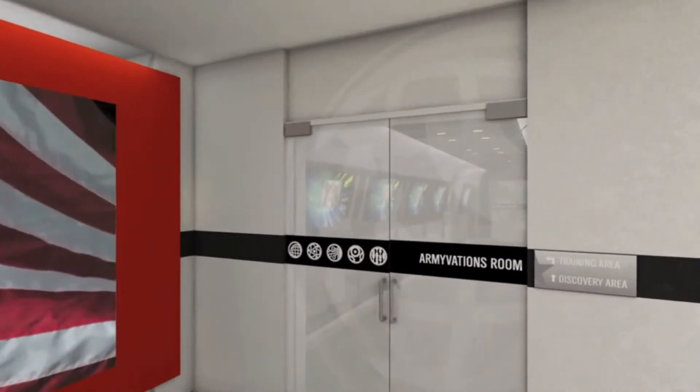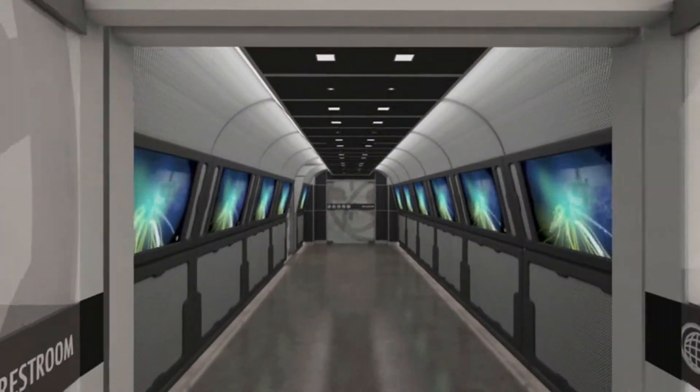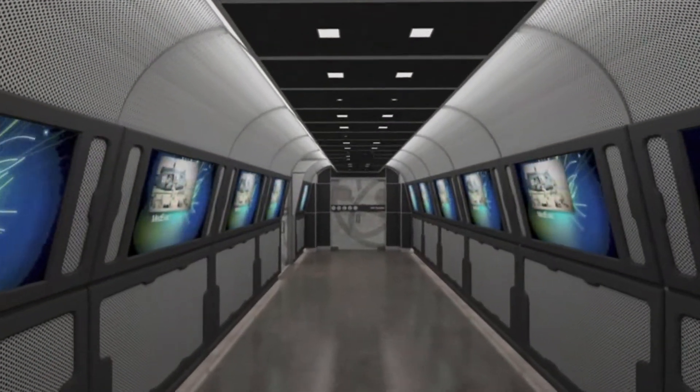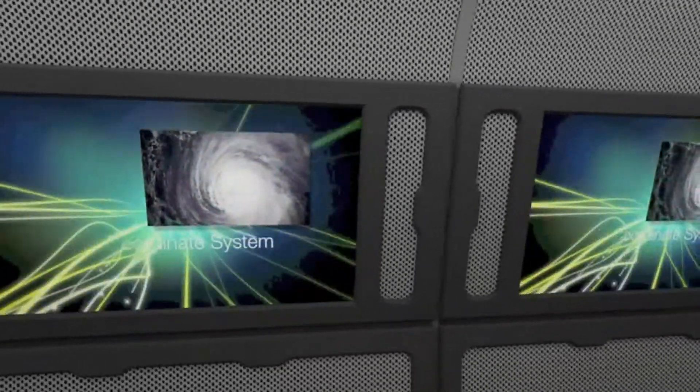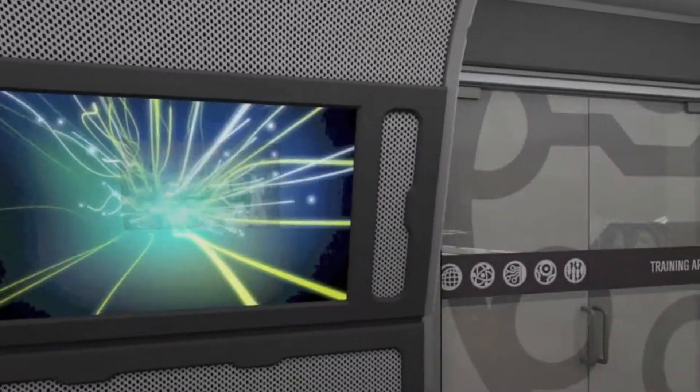You are then invited to learn more about the Army's innovations in the Armyvations Room. Here you're treated to an immersive experience that takes you through the history of the Army's advancements in geography, science, technology, engineering, and math.